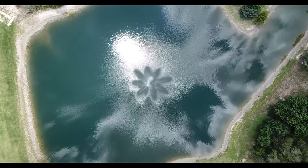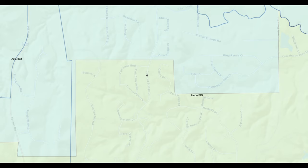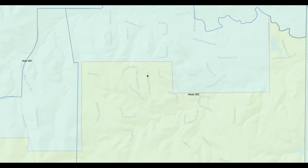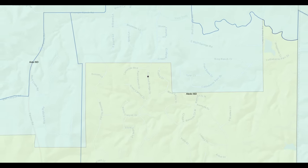One of the main reasons people move out to this community and neighborhood is for the school districts. They either move out here for the Aledo school district or the Azel school district. The Aledo school district covers the southern part of this neighborhood and the Azel school district covers the northern part.